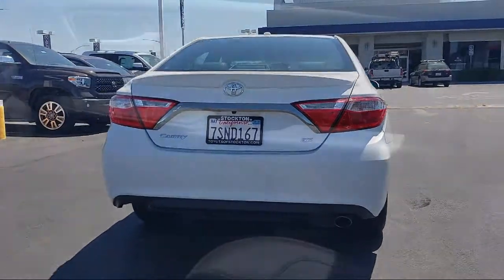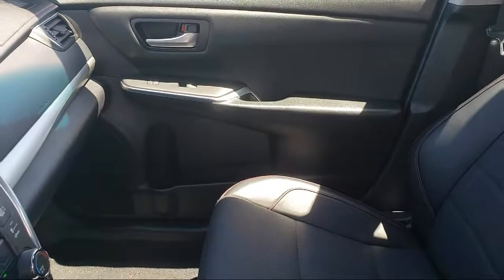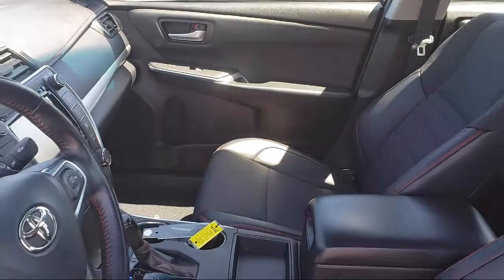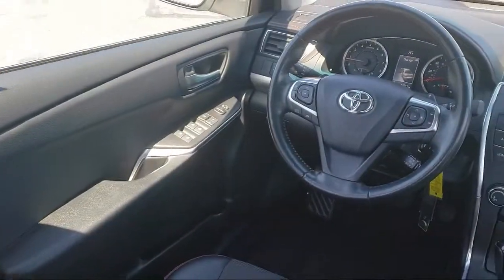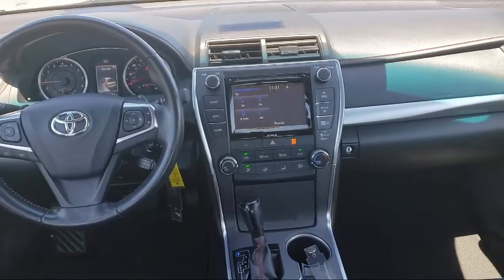Every Toyota certified vehicle goes through a 160-point quality assurance inspection by Toyota factory trained technicians and includes a 12-month, 12,000-mile limited comprehensive warranty. You also get a 7-year, 100,000-mile limited powertrain warranty from the date of Toyota certified used vehicle purchase.